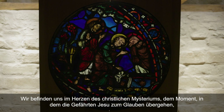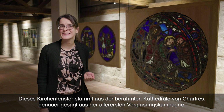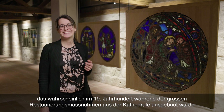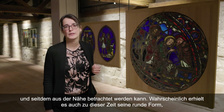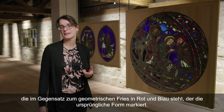On est ici vraiment au cœur du mystère chrétien, ce moment où les compagnons de Jésus basculent dans la foi, pas parce qu'ils comprennent rationnellement ce qui se passe, mais parce que quelque chose opère et se transforme en eux. Ce vitrail provient de la cathédrale de Chartres, plus précisément de la toute première campagne de vitrage entre 1194 et 1240. C'est l'un des très rares vitraux de Chartres à avoir été déposé, probablement au XIXe siècle lors de la grande campagne de restauration, moment où on lui a donné une forme ronde qui contraste avec la frise rouge et bleue marquant la forme originale.